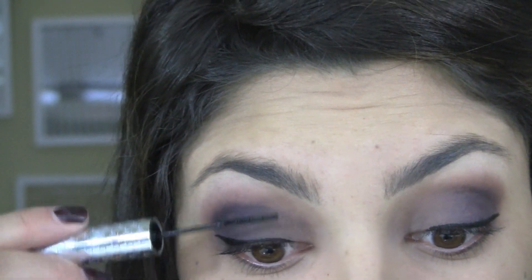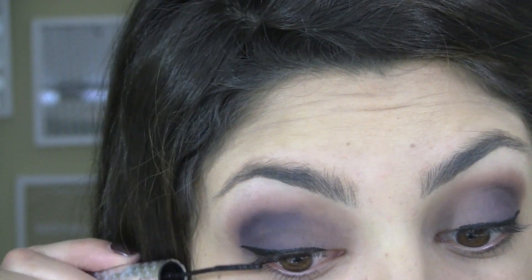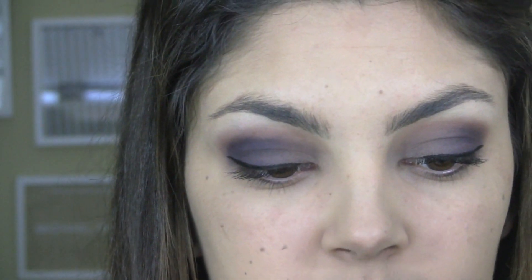This really boosts your lashes up. And then underneath my eyes, before I put any liner, I'm going to take that Miracle color and just put a little bit of that underneath.